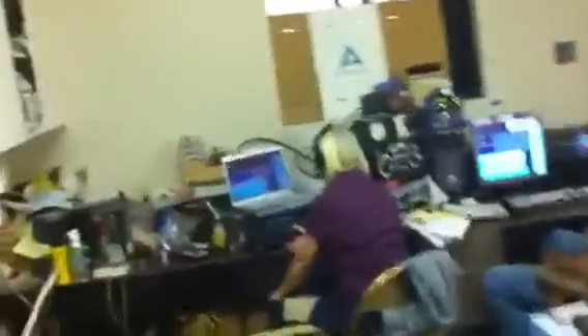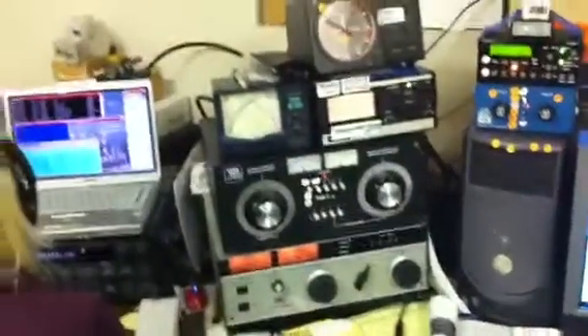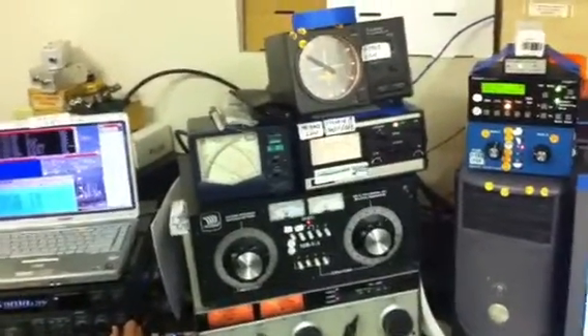We will now walk into the shack and see what's happening. We have K6KAL on the main radio, an ICOM 7800, running Win-Test contest logging software, a Tentec Centurion amplifier putting out about 1,300 watts, and a Nye antenna tuner, which we haven't had to use too much lately.